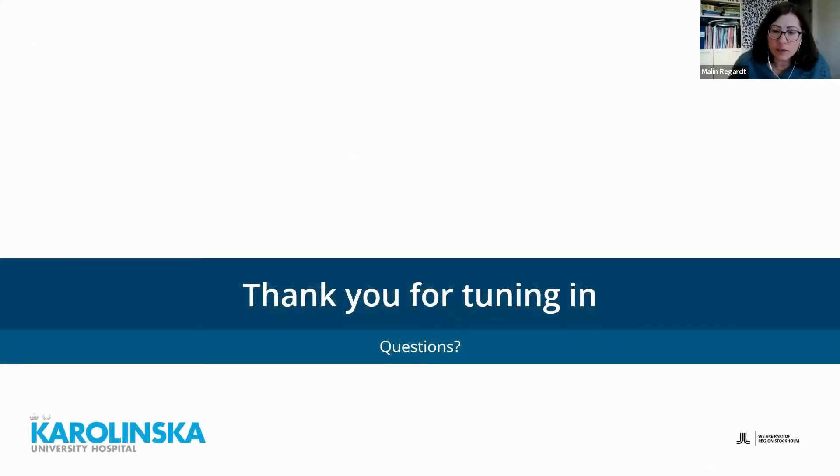That concludes my presentation. Now I'll take questions. The first question is: what questions should I ask my occupational therapist when first starting a program? I would hope that they would ask you questions about how you manage your daily activities, which is the core purpose of occupational therapy.